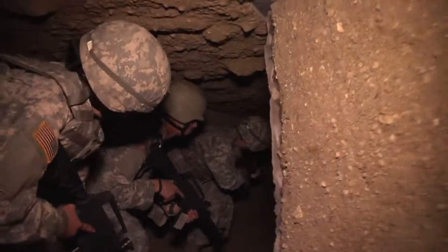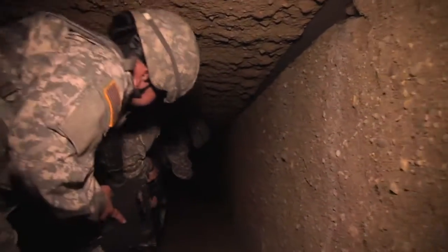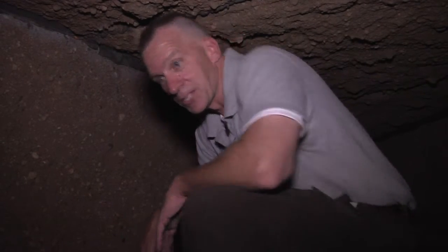The cave system at Muscatatuck is one more example of a training venue that you won't find anywhere else. Thank you for joining us for this episode of Muscatatuck Unveiled, and we'll see you here next time.